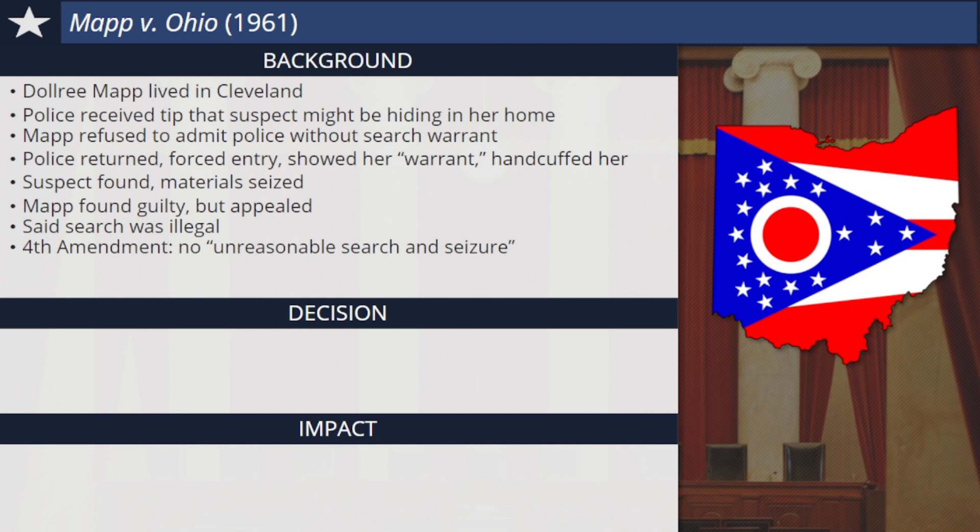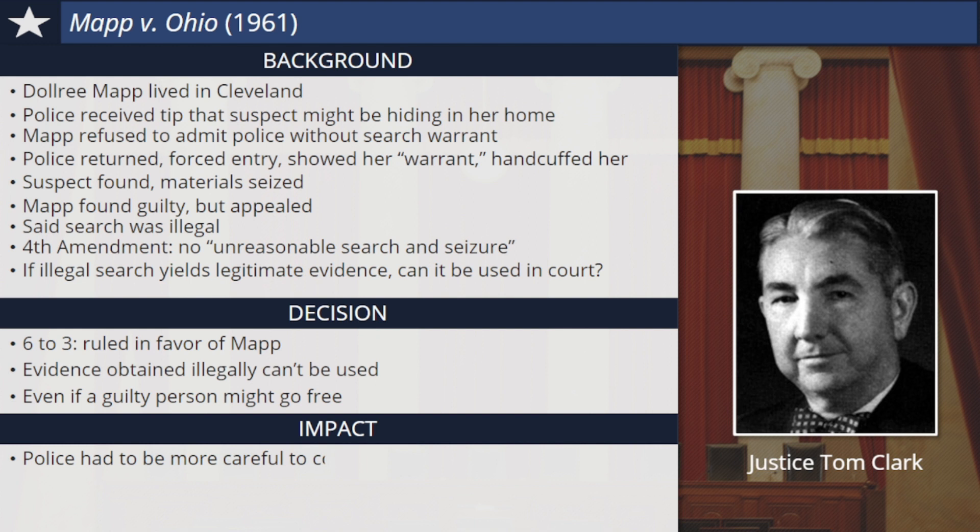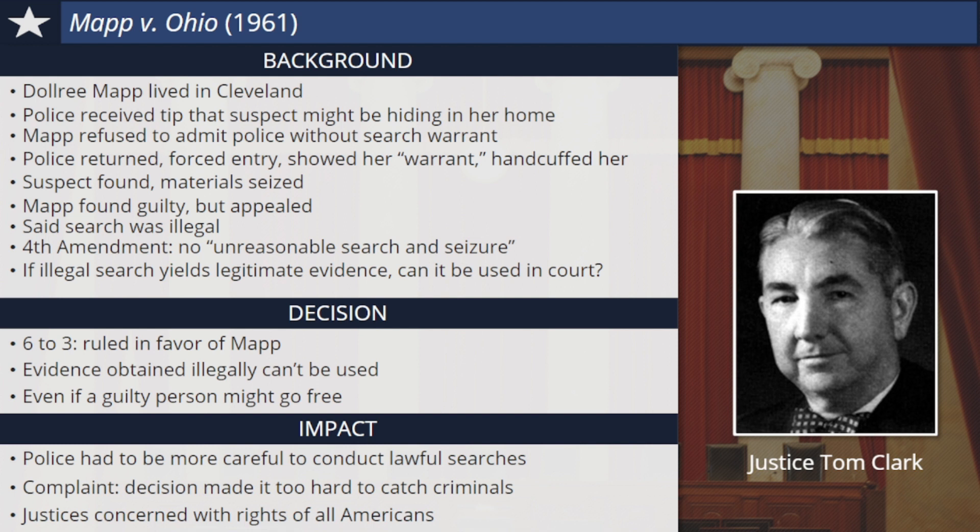Because the Fourth Amendment to the Bill of Rights protects Americans from unreasonable search and seizure, the Supreme Court heard Mapp's case on appeal. The central question for the court was this: if an illegal search yields legitimate evidence of a crime, can the evidence still be used in court? In a 6-3 decision led by Justice Tom Clark, the Supreme Court ruled that it could not, deciding in favor of Mapp. If a search was conducted illegally in violation of the Fourth Amendment, evidence obtained in that search cannot be used in federal or state courts, even if it meant that a possibly guilty person might go free. As a result of this decision, police everywhere had to be much more careful that the searches they conducted were lawful, with genuine search warrants. Some complained about this decision and others of the Warren Court, that it was now too hard for police to do their jobs and catch criminals. But the justices were concerned with the rights of all Americans, including those who might one day find themselves in conflict with the law.